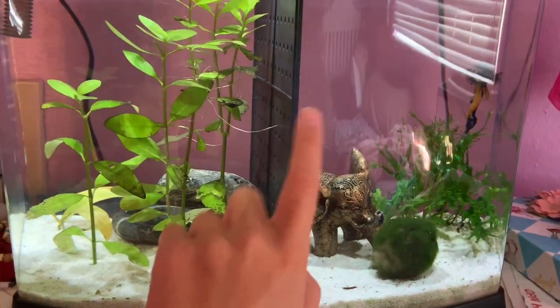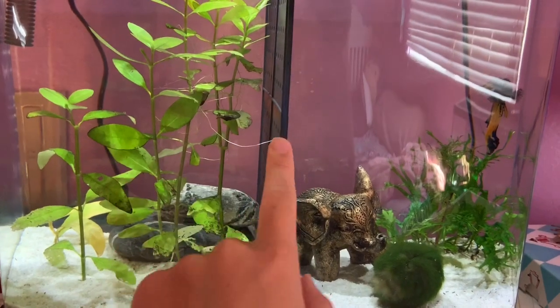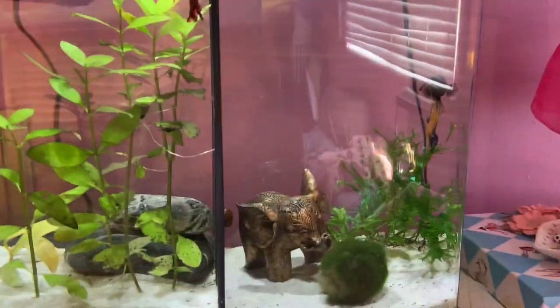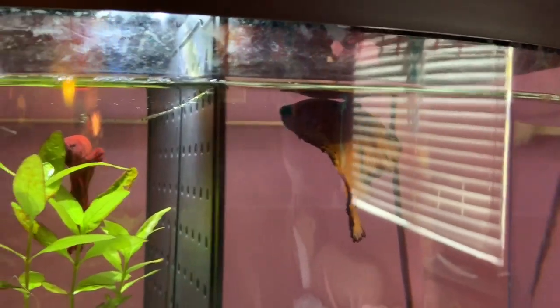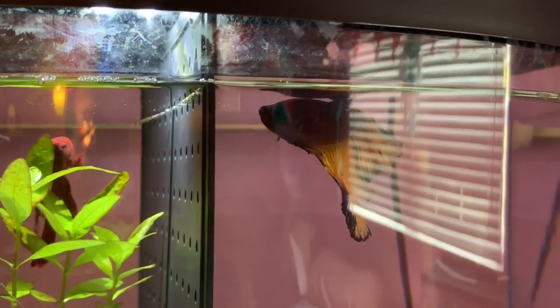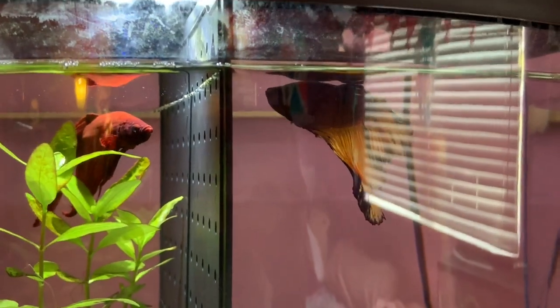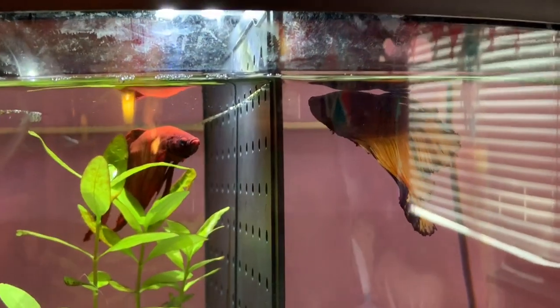Now I'm going to show you guys what's in my divided betta fish tank. Each betta has 2.5 gallons, by the way. This is Luna, and we got Luna at Pet Supermarket on the same day that we got Jacob.